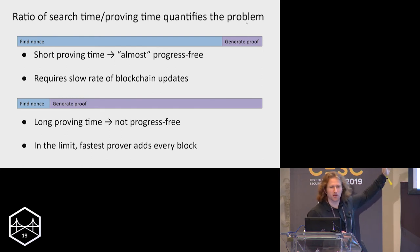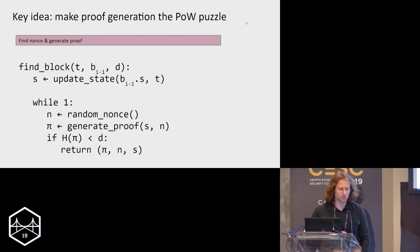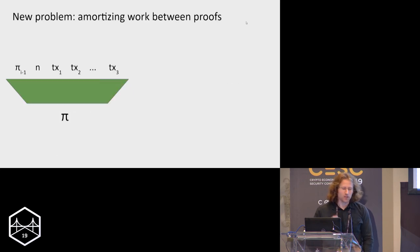The choice seems to be between a lot of unfairness — with the largest miner finding every block — or requiring very long block times. The solution we came up with is to make generating the proofs the puzzle itself. Miners run in a loop where they generate a proof of correctness for a candidate block, then hash the proof and check it against the difficulty target. As soon as they find a block satisfying that condition, they already have the proof, since they were hashing it.